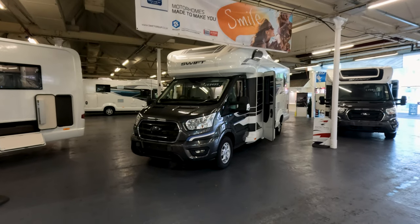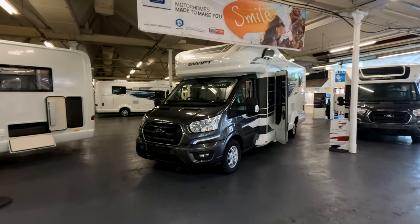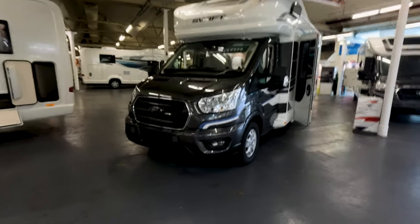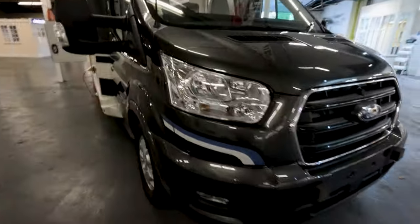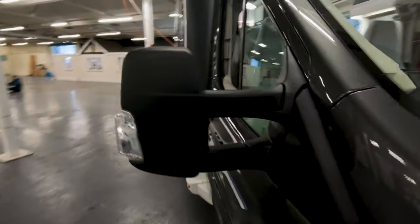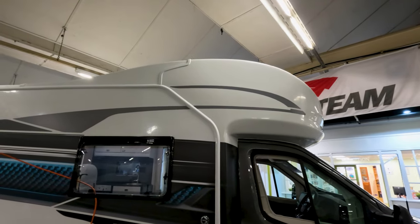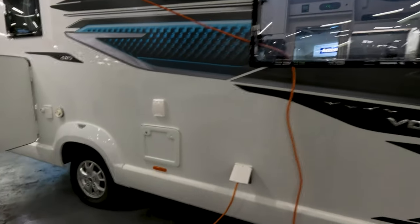So what we've got here is the Voyager 485. The 4 series has got the over cab on it. Obviously all the Voyagers are on a Ford, so it's £69,495. And the Ford alloy wheels. Obviously now you're talking about mirrors that stick out quite a way. I think they've tried to make the over cab as unnoticeable as possible — difficult to hide it though. But that's the idea of the 4 series: obviously you can travel with more people.